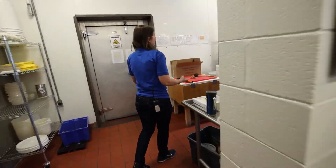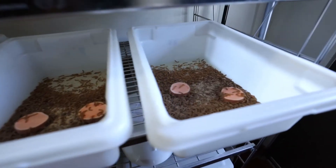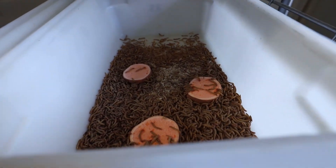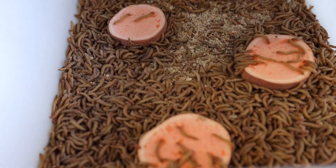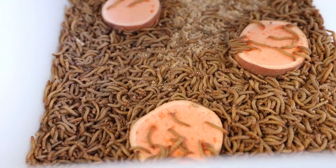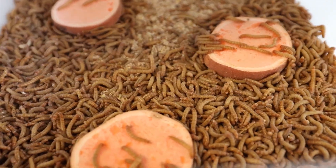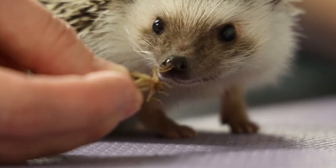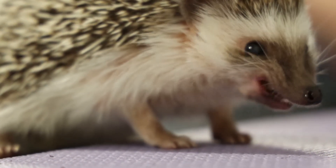Gut-loaded mealworms — we're going to see the gut loading in mealworms. I don't even know what that means, gut loading. It sounds like a very invasive process, but it's not. It's a specifically formulated diet to impart a certain nutritional value to the mealworm, the cricket, the superworm, the waxworm. It's just a way for us to know that our animals are getting the nutrition they need.